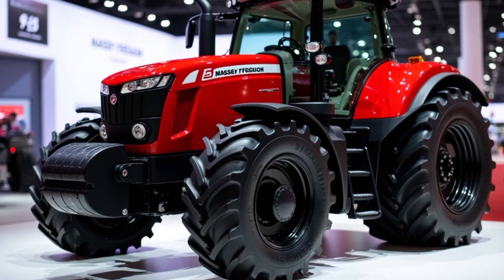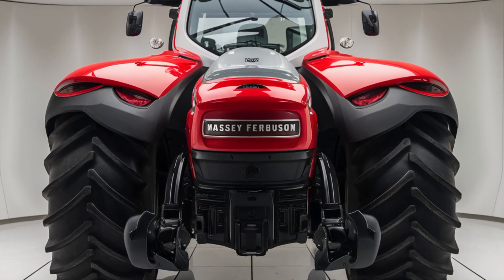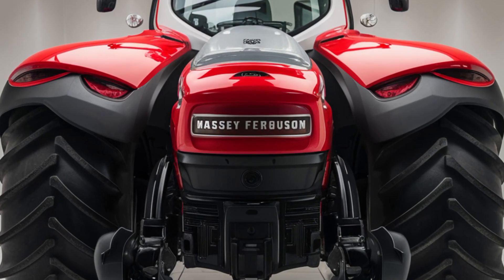Whether you're pulling heavy equipment or working in challenging terrain, the 2025 Massey Ferguson 9500 offers the power and reliability you need.